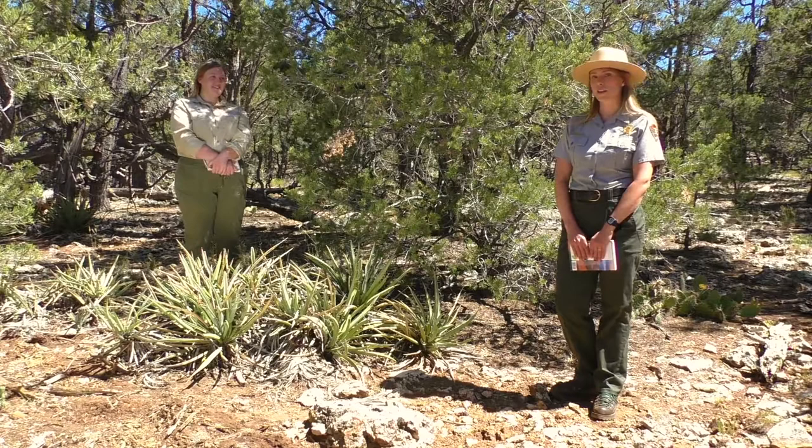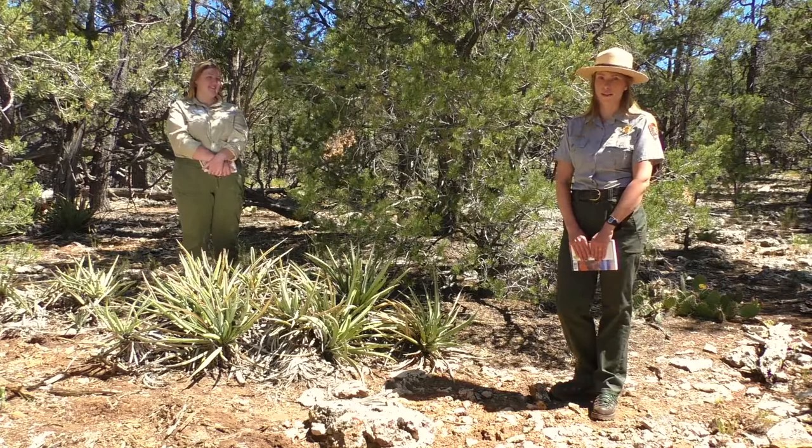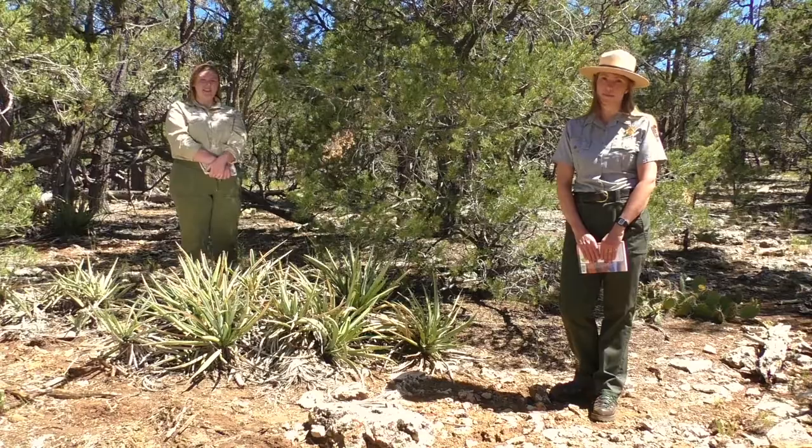Hey, I'm Ranger Annie. It's a hot day here at Grand Canyon National Park, so I'm glad to be wearing this ranger hat that gives me just a little bit of shade. Rachel and I are in a pinyon pine juniper forest, which is a common ecosystem here at the canyon and throughout the southwest.